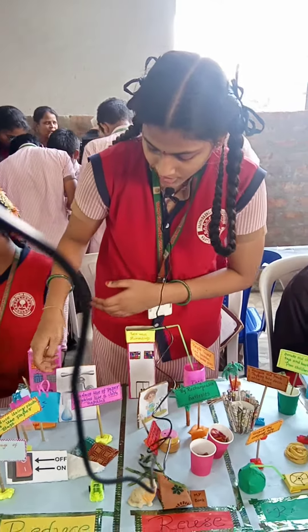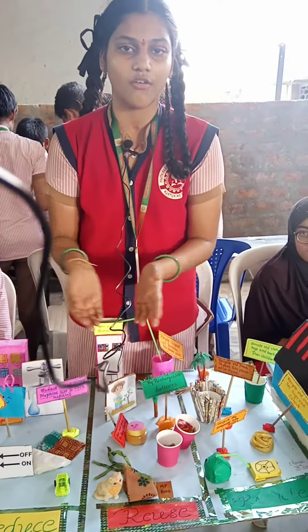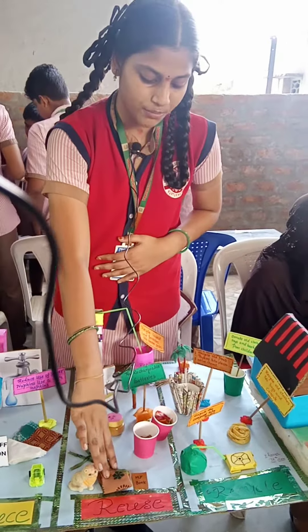We should reduce water usage. We must conserve our water. Coming to Recycle, we should donate old toys to poor people.